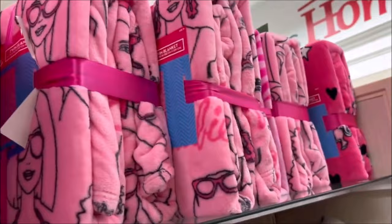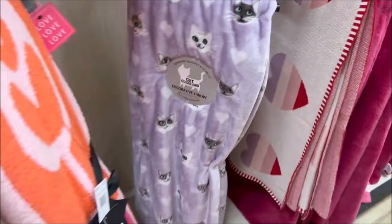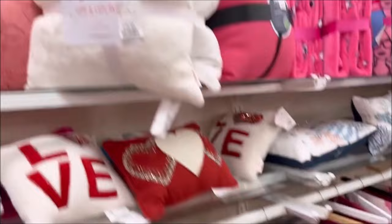Over here they have some more pillows, but my eye was caught on these Barbie blankets — they're really cute. For $20.49 you get a giant Barbie blanket in different patterns — they have two different ones. And of course if you love cats like me, they got the cat blanket over here, and it is $69.99 — it's a large blanket, nice and soft and fuzzy for the winter.